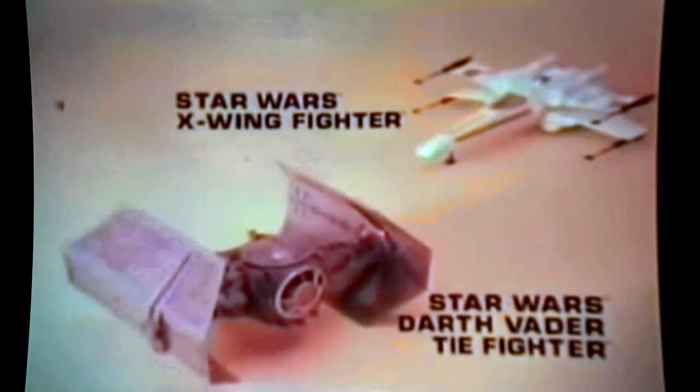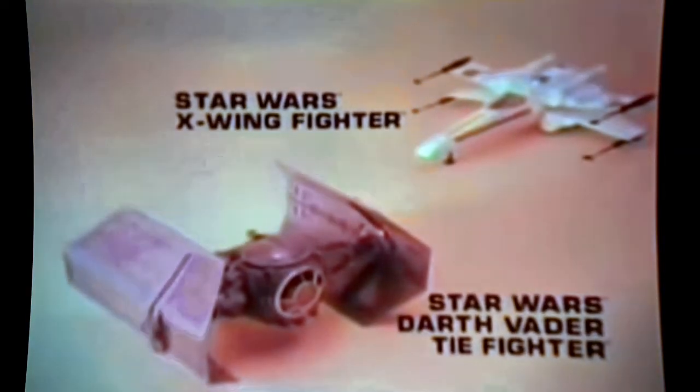From Kenner's Star Wars Collection, the new Darth Vader TIE Fighter. Careful Luke, we've got company! X-Wing fighter and action figure sold separately, batteries not included. He's on our tail, Luke! Darth Vader's TIE Fighter has flashing lights and action sound. Luke's force is strong, but we've got him now — we've lost our solar panels, perfect hit! Kenner's new Star Wars Darth Vader TIE Fighter, X-Wing fighter and action figure each sold separately.